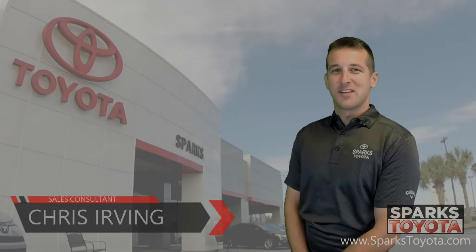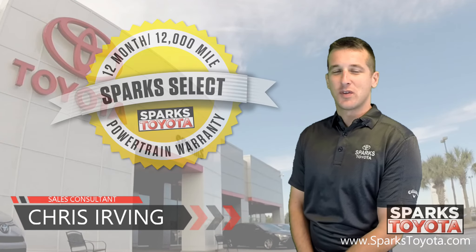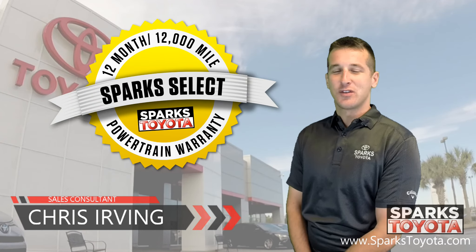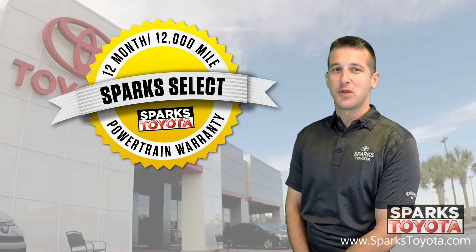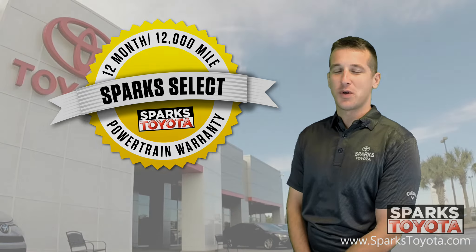Thank you for watching. If you have any questions, give us a call at 888-272-5869 or visit www.sparkstoyota.com.